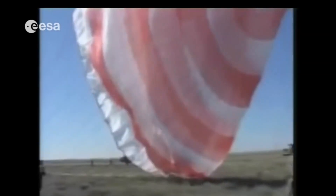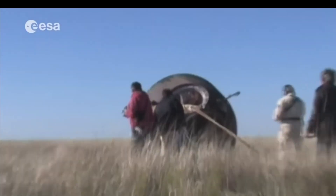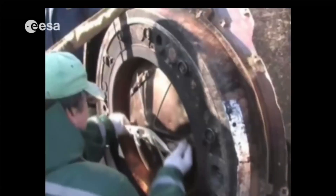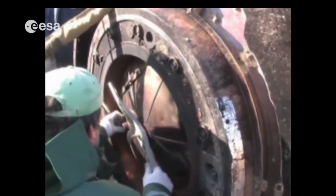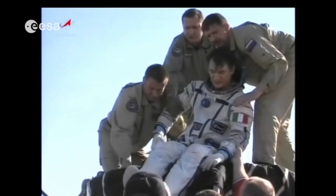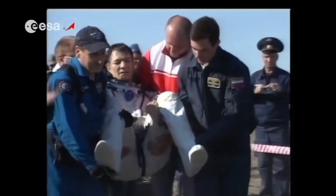Once landed, one of the first actions of the crew commander is to release one of the two ropes that connect the capsule to the parachute. This is important as in windy conditions, it prevents the capsule from being dragged away on the ground by the inflated parachute. "You know that you're on the ground. You hear the voices of the rescue troops that are next to you. And you know that five minutes later, they will open up the hatch and you can breathe fresh air." The crew is now safely back on Earth — they will soon be reunited with their families and begin the rehabilitation process after their extraordinary journey.